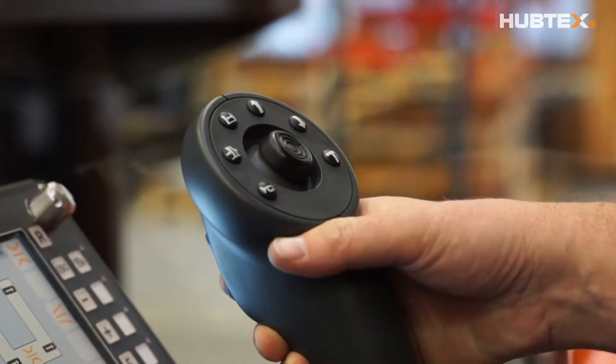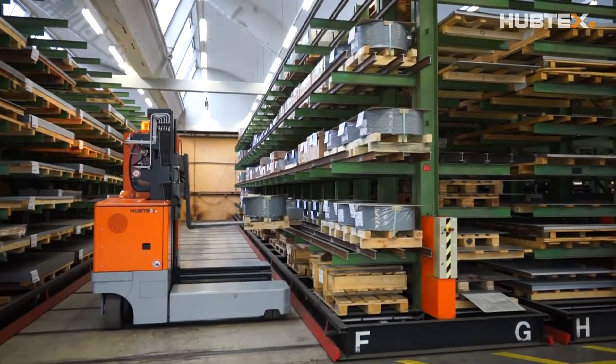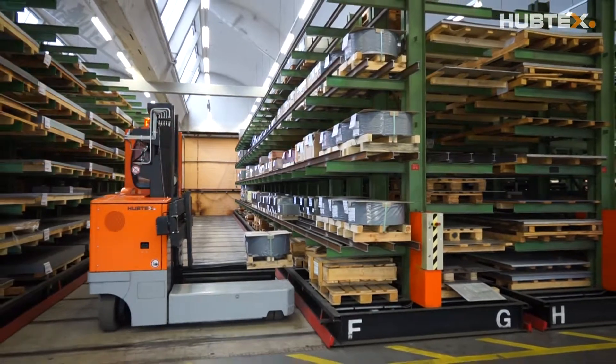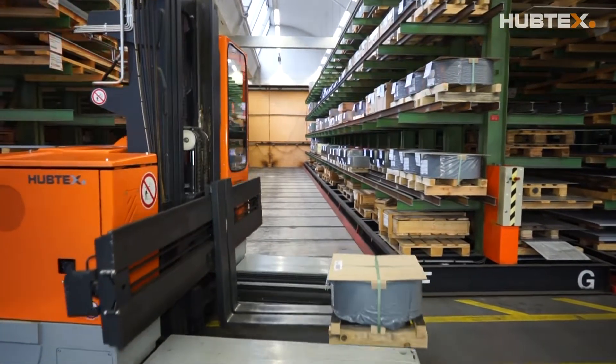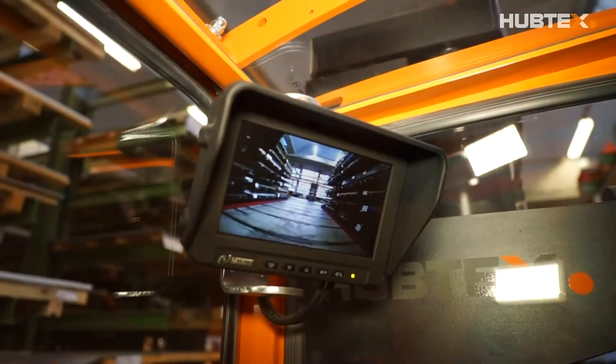The joystick allows the truck to be accurately maneuvered. Shortly after the vote, a new Hubtex MQ40 with cross-seat cab was purchased. The equipment features include an adjustable fork carriage for long loads. A front mounted video camera and a flat screen mounted in the cab provide a reliable overview.